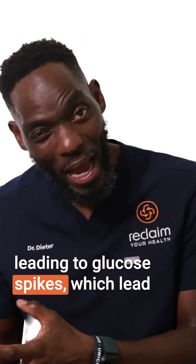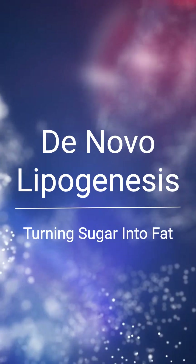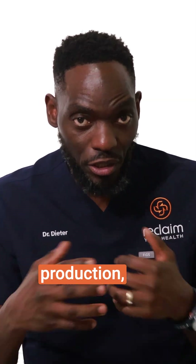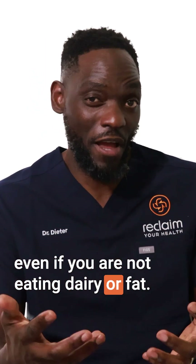Refined grains digest fast, leading to glucose spikes, which leads to insulin surges and causes the liver to ramp up what we call de novo lipogenesis — turning sugar into fat. That drives cholesterol production, worsening your cholesterol profile, even if you're not eating dairy or fat.